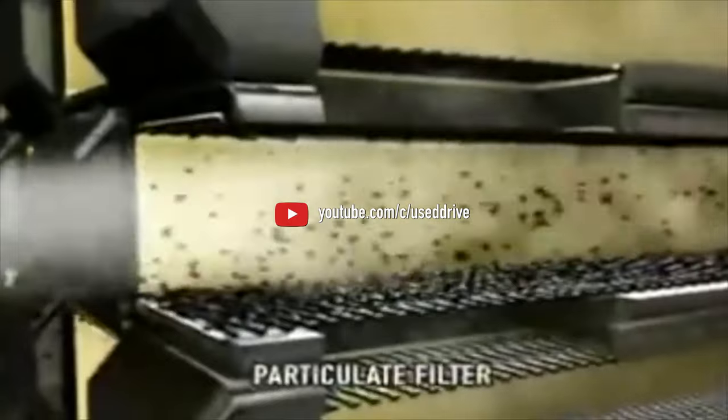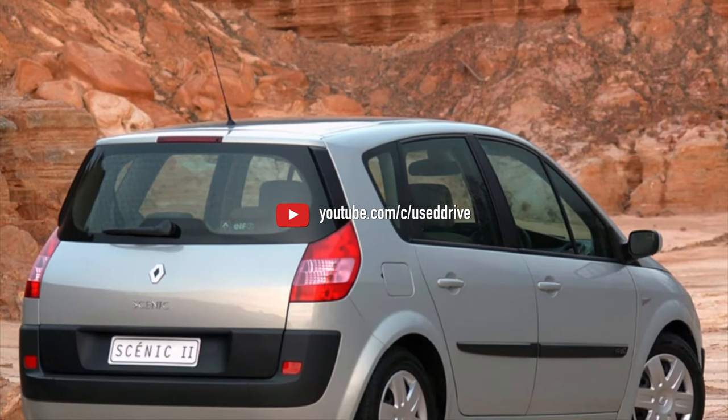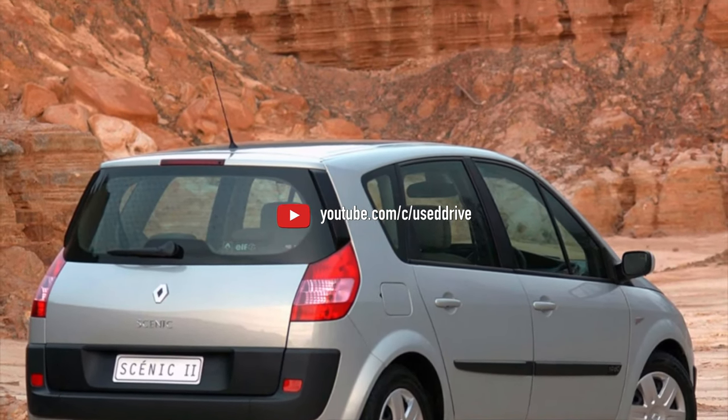That covers information about the problems of the Renault Scenic. If you know more or disagree with what you heard, I am waiting for you in the comments.